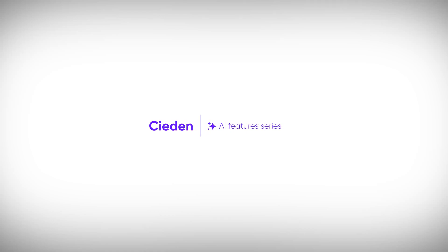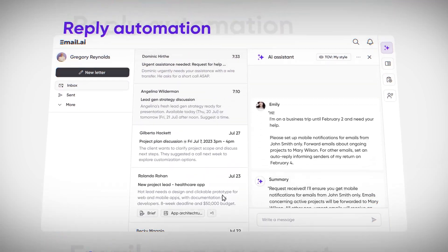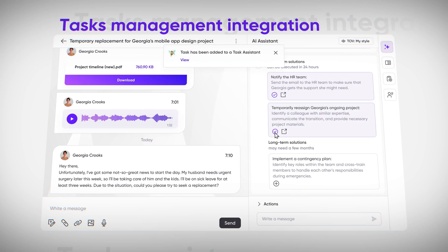Welcome to the AI Features series. Today we are guiding you into the future of email management. Let's start this exploration and discover five groundbreaking UX concepts that redefine the way you can interact with your emails.